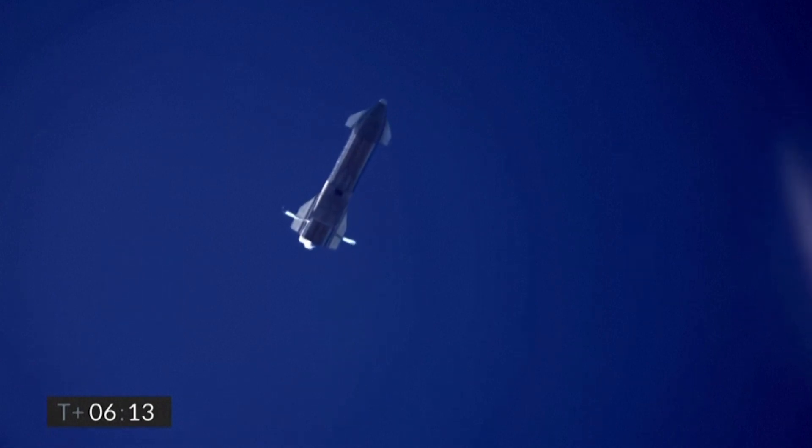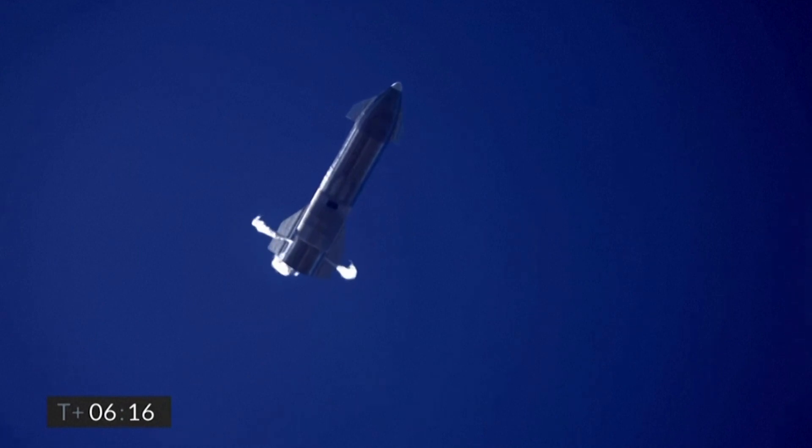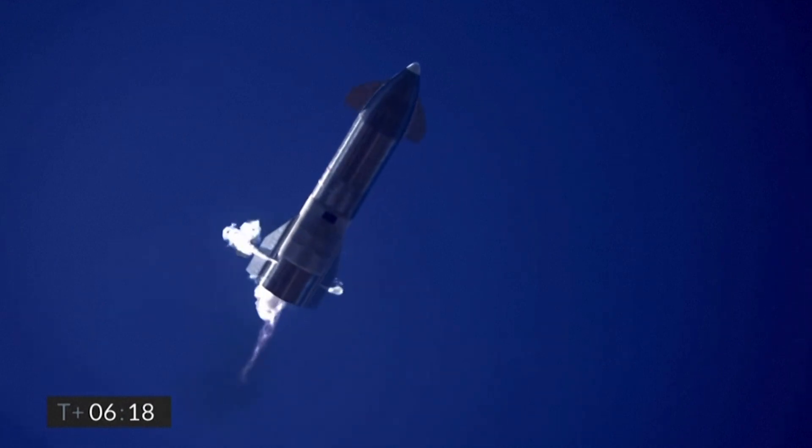Six minutes ten seconds into flight, we're down beneath one and a half kilometers. We're preparing to restart two engines, flip the vehicle vertical, then transition to one engine for the landing burn.